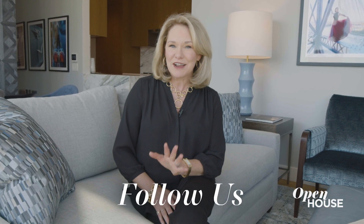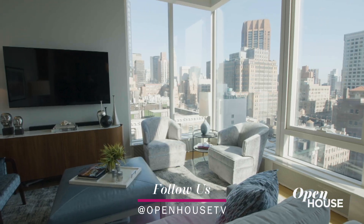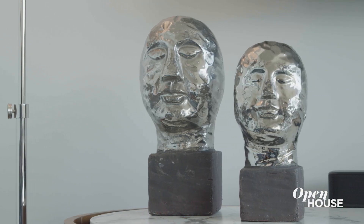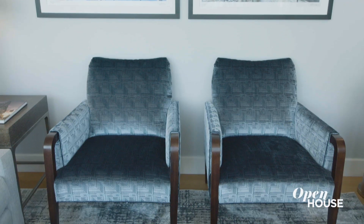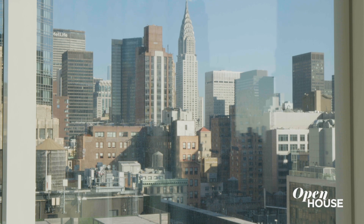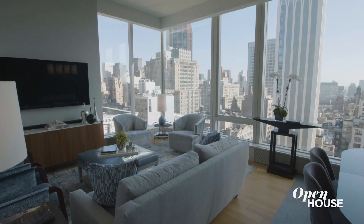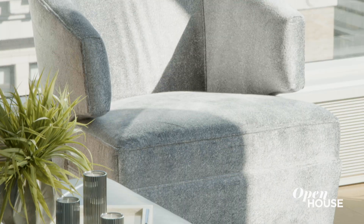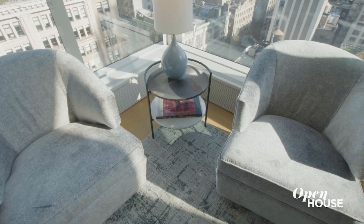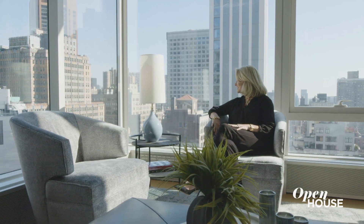This two-bedroom pied-à-terre is in Nomad and when my client first saw it he fell in love with the view. The springboard for the color scheme was the Chrysler Building, so I used silver, gray, and slate blues. I had to figure out the layout and of course I wanted to face the views as much as possible. I love the floor-to-ceiling windows and there's a corner where they meet, so I thought that would be the perfect place to incorporate some swivel chairs — so if the client wants to turn around, have a coffee or a cocktail and look at the view, perfect.